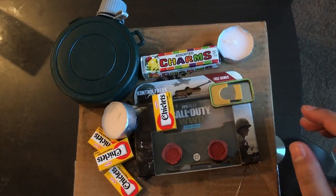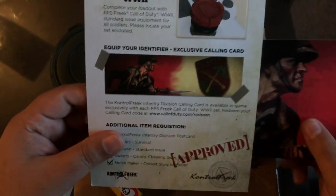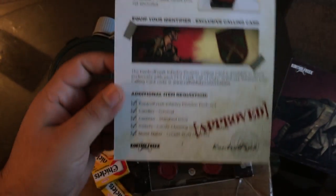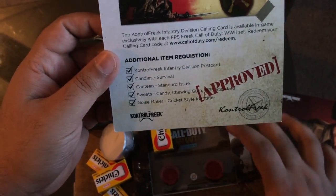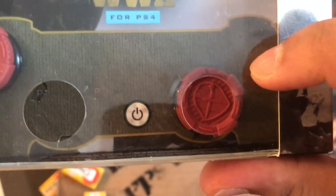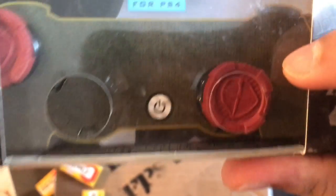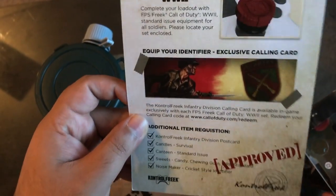Check out the graphics for the Call of Duty World War 2 brand new Freaks. The packaging reads: additional item requirement — Control Freaks Infantry Division. As you can see right here, the Infantry Division looks pretty badass. I call these the 'blood out' Control Freaks because they look so badass. We got the candles for survival, the canteen standard issue, the sweet candy, and the noisemaker — everything in this bundle.